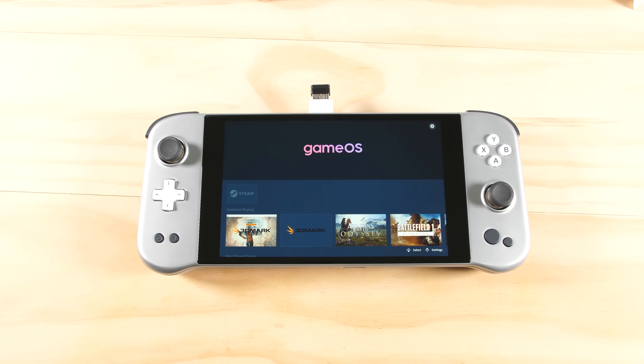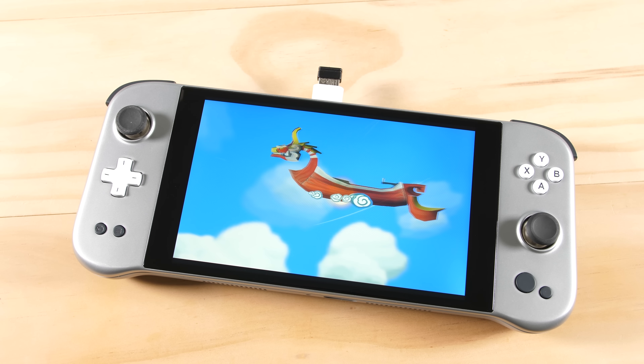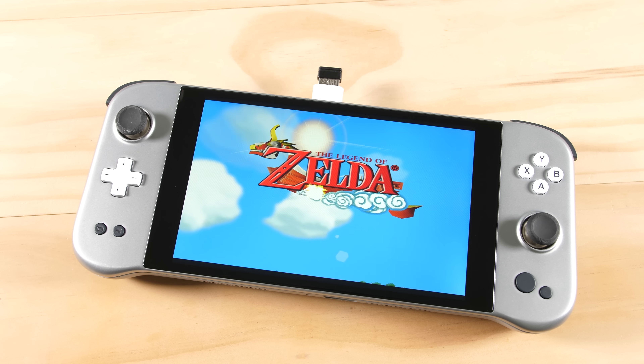Hey guys, Taki here. In my last video, we looked at the gaming performance of the new iNeo Next with the 5800U processor from AMD. In this video, we are going to see what this device is capable of when it comes to emulation.